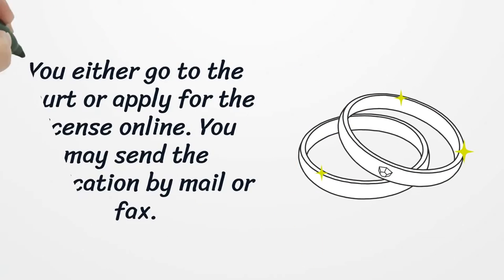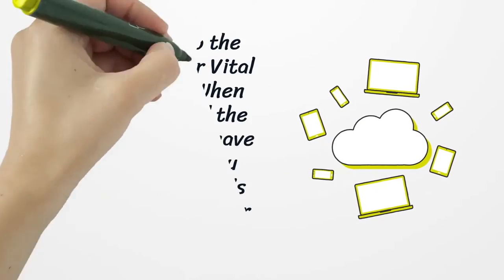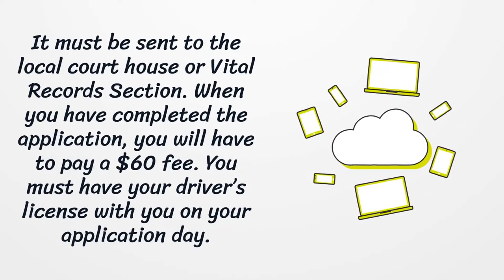You can either go to the court or apply for the license online. You may also send the application by mail or fax. It must be sent to the local courthouse or vital records section.